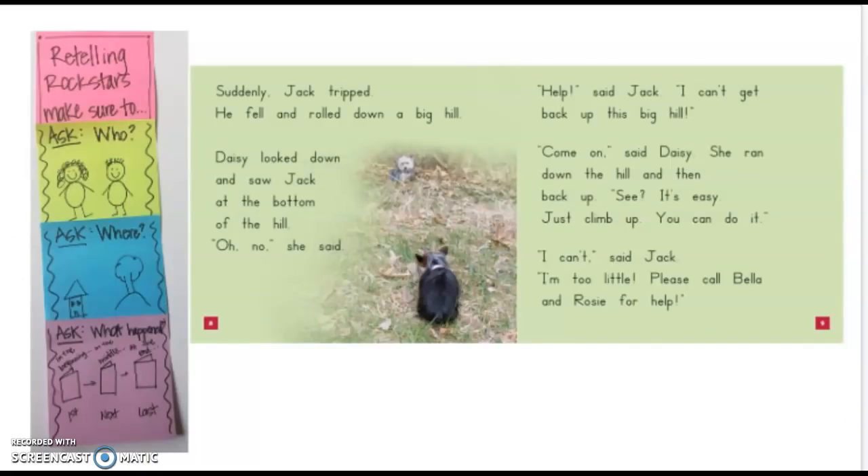Let's be retelling rockstars and think about who is in the story, where the story is happening, and what has happened so far. Bella and Rosie went chasing squirrels, and Jack and Daisy wanted to join them — that's the who. Where are they? They're outside in their yard. And what has happened so far? Well, first, Jack and Daisy go looking for squirrels. Daisy thinks she smelled one, and they run after it. But suddenly Jack falls down a big hill, and Daisy is trying to get him to climb up. We're not sure what happens last, so we need to keep reading.